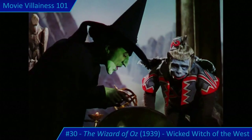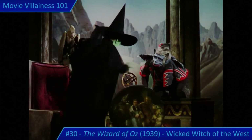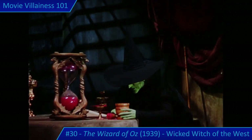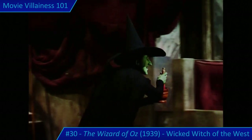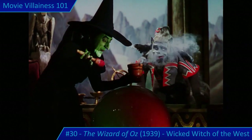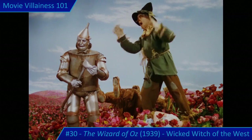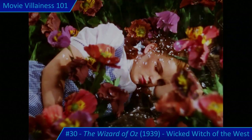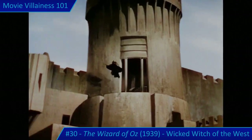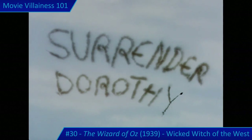The Wicked Witch threatens: 'So you won't take warning? All the worse for you then. I'll take care of you now instead of later. When I gain those ruby slippers, my power will be the greatest in Oz.' The witch's poison puts Dorothy and the Lion to sleep, while the Tin Man and Scarecrow prove less than helpful, so it's only through the intervention of the Good Witch that the heroes are saved. But the Wicked Witch isn't stopped so easily — she flies off on a broomstick to the Emerald City and traces a threatening message in smoke.